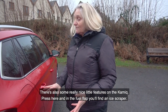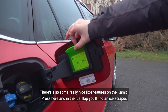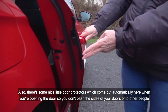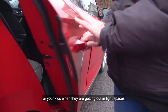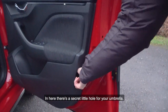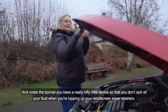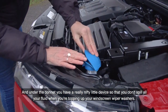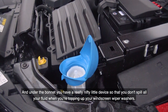There are some really nice little features on the Kamiq. Press here in the fuel flap and you'll find an ice scraper. There are door protectors which come out automatically when you're opening the door, so you don't bash the sides onto other cars or when kids are getting out in tight spaces. There's also a secret little hole for your umbrella, and under the bonnet a nifty little device so you don't spill fluid when topping up your windscreen washer.